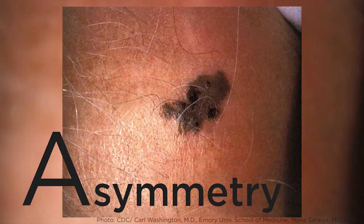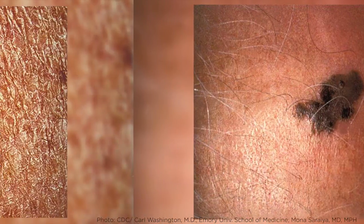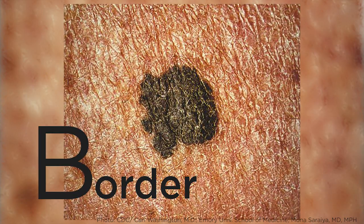A stands for asymmetry — one half of the mole does not look like the other half. B stands for border. Melanoma tends to have irregular or jagged borders.